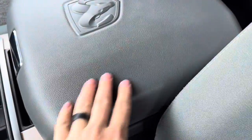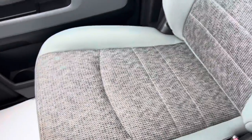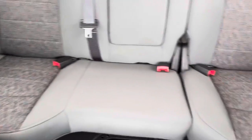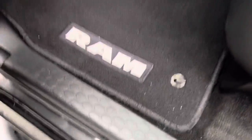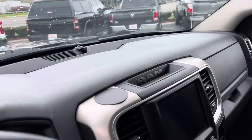Again, often times on the armrest you see wear, but I don't see any. The seats front and back are just in great shape. You got factory RAM floor mats. The dash and the steering wheel look great.